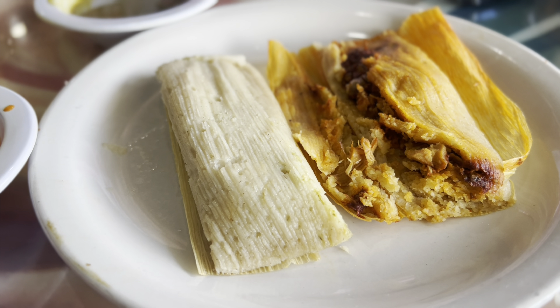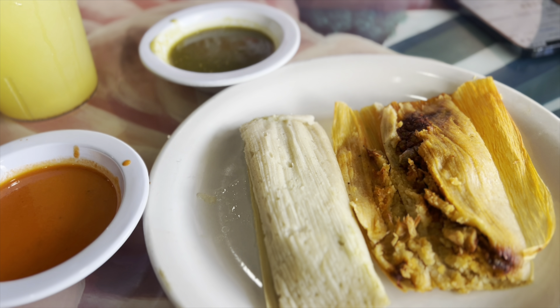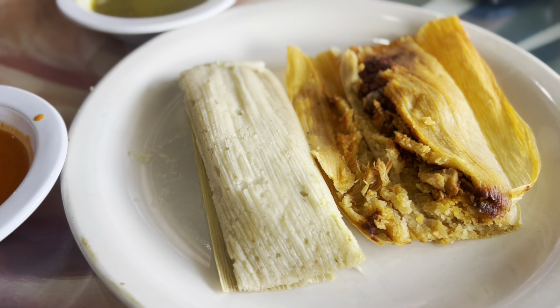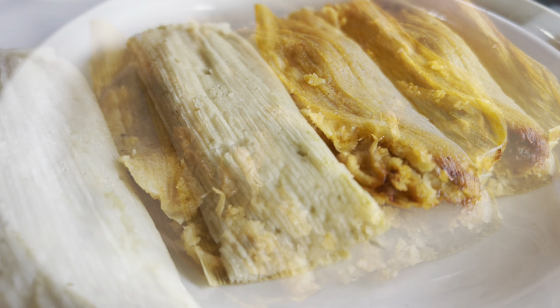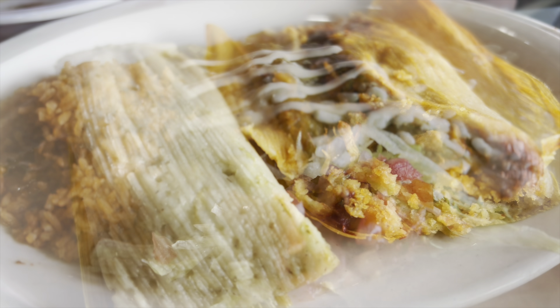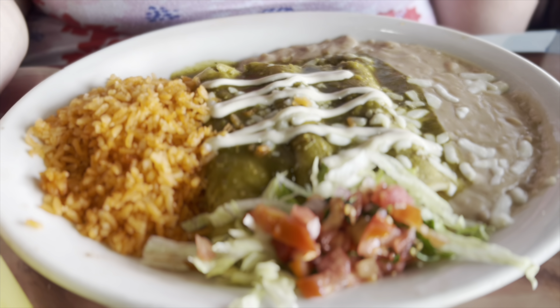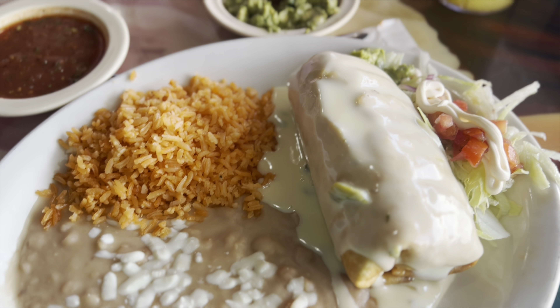We're going to start off by eating some tamales as an appetizer. You get an orange sauce and a green sauce. What do you think? Steak chimichanga for me.